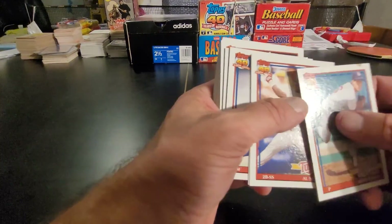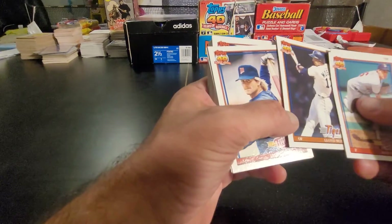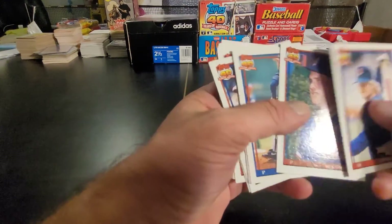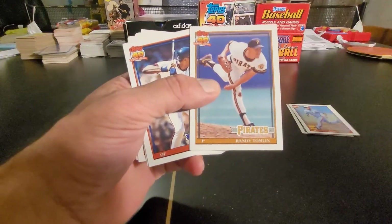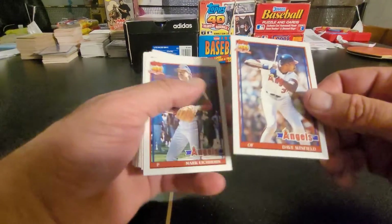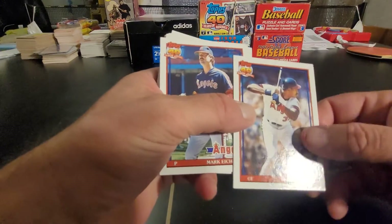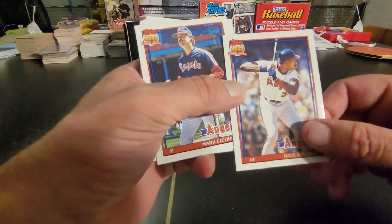Kevin Tapani, Al Newman, Lloyd Moseby, Danny Gladden, Wes Gardner, Pete Smith, Randy Tomlin, Dave Winfield — alright, now that's the Winfield. That one actually appears to be a card that's past where all that nick was. I'll take a glass to the corners there, but that looks really sharp.